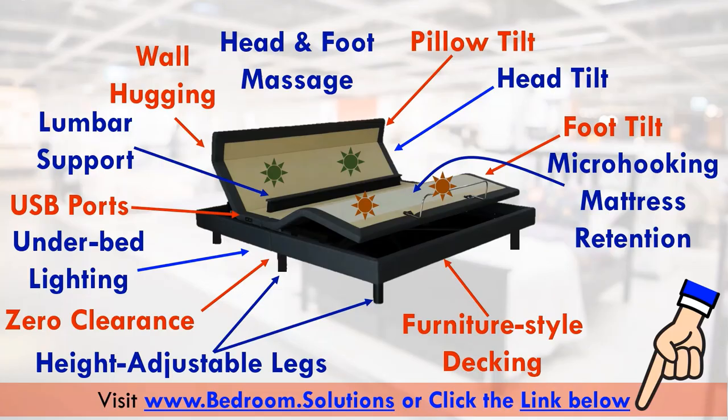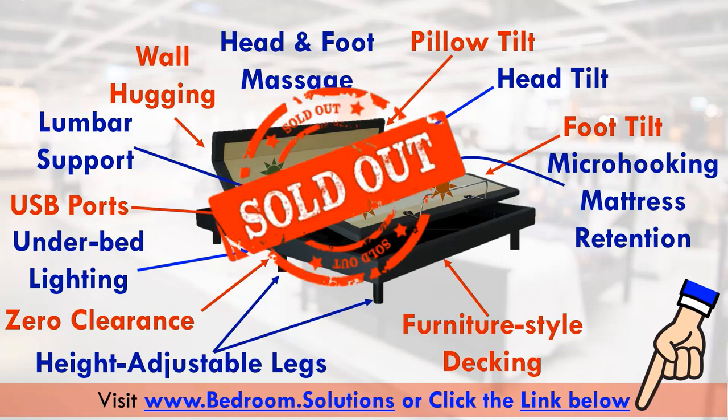Finally, something we have observed over the years: queen and split king sizes sometimes go out of stock for weeks. So if you see them in stock, don't procrastinate — just buy it as soon as possible. It might go out of stock tomorrow.